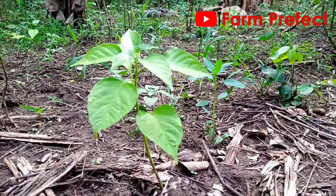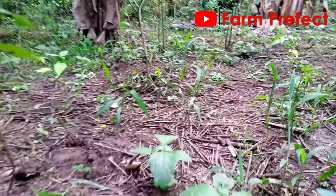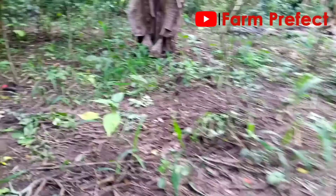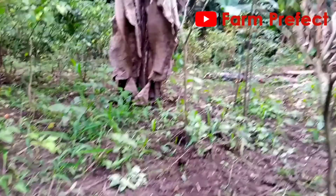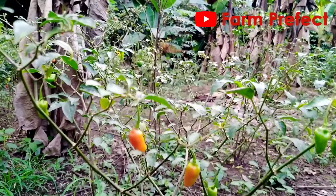So these are some of the pepe seedlings that have been moved from the nursery bed to the main field. Look at this one here — I've been told they have been planted so that by the time the ones they are currently harvesting are no longer producing, these newly planted ones would have matured.